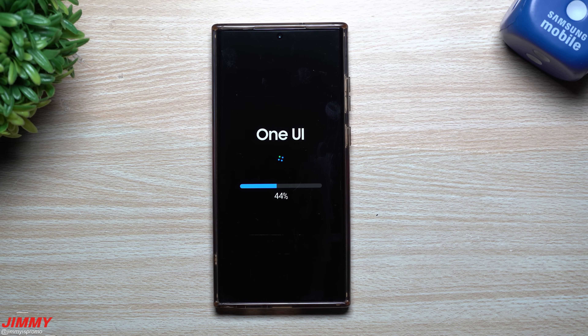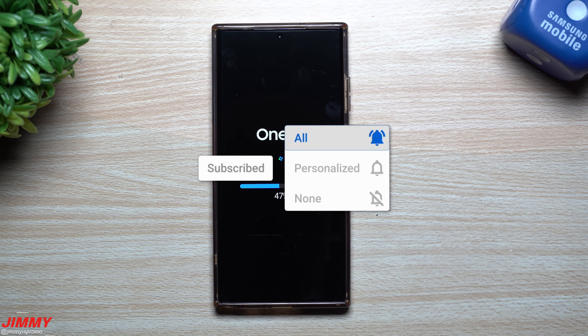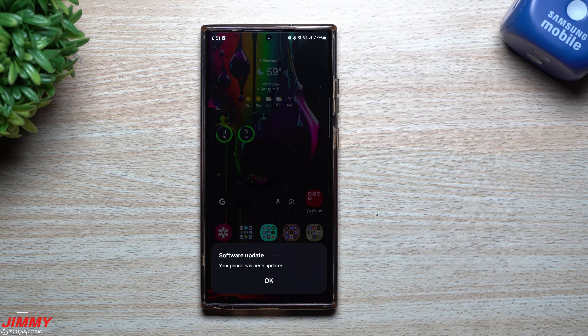If you're brand new to the channel, my name is Jimmy — JimmyIsPromo. If you appreciate these tips, tricks, tutorials, and the latest information on your Samsung Galaxy devices, make sure to hit that subscribe button as well as the bell for notifications to get notified for all future videos.